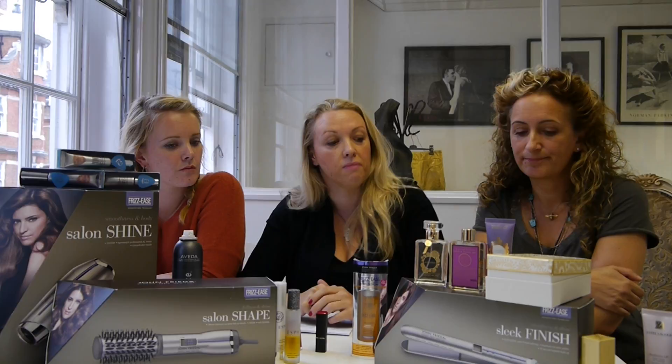And that's it from us for this week. Get subscribing for the John Frieda goodies and we'll see you again next week. Thanks, bye.